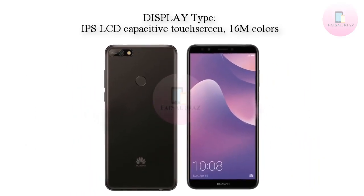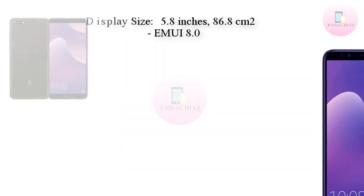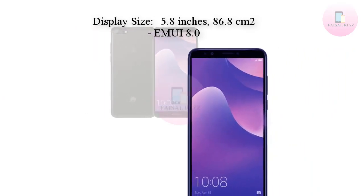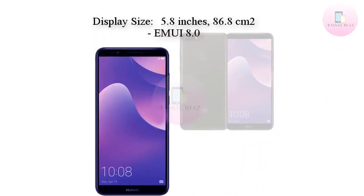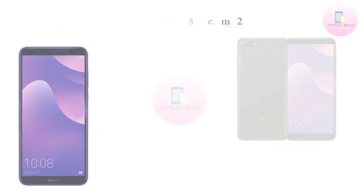Of the two new Y-branded smartphones, the HUA YY7 is the least premium and will once again follow on from last year's model as a phone aimed more towards the low to mid-range sector. That, however, does not mean there won't be any notable improvements.